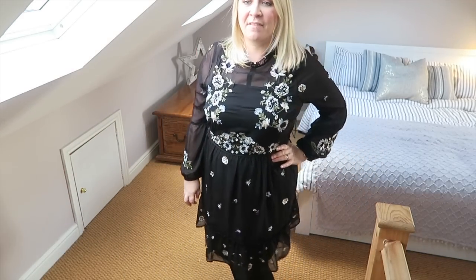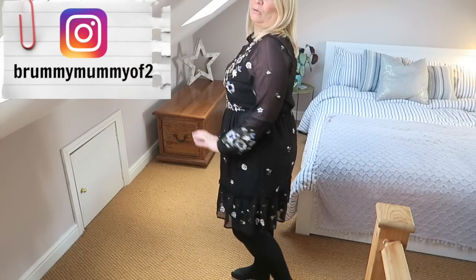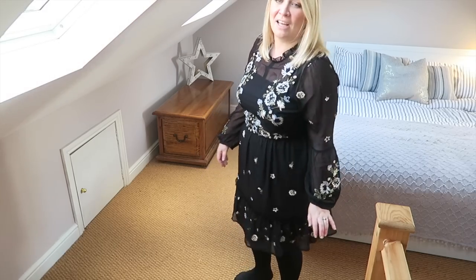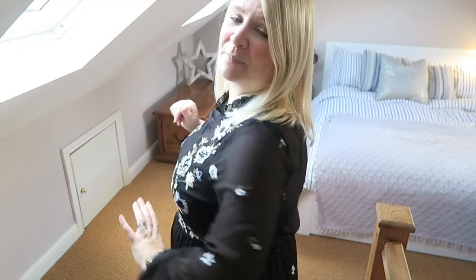I actually do really like this — this is the River Island one. I'm not sure it's perfect for a party, but I think it'd be quite nice for Christmas Day, or maybe a Christmas Eve event, or if you're going out for a meal with friends or family. Even though it's £75 and I think that's quite a lot for this dress, I'm going to keep it because I've got a few little events coming up and I think it would look quite nice. But if you're a smaller size, you could possibly get something very similar in shops for much cheaper. But yeah, River Island, I'm going to keep you.